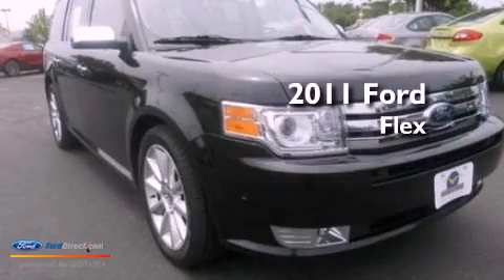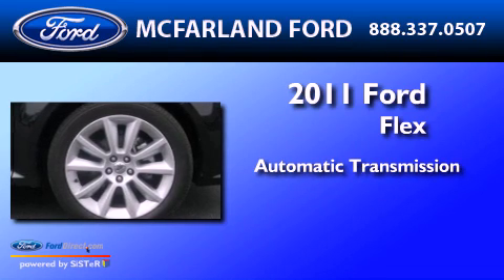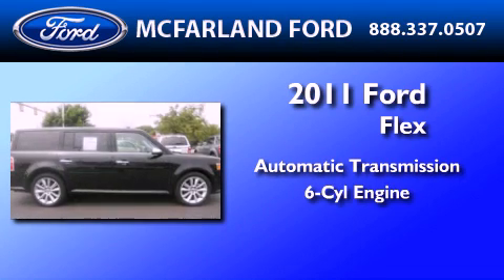This is a certified pre-owned 2011 Ford Flex. This crossover has an automatic transmission and a 3.5 liter V6.